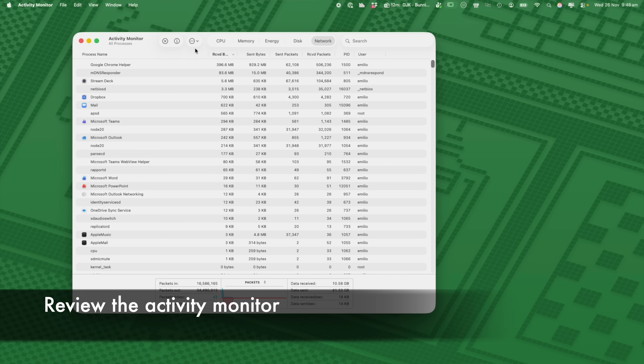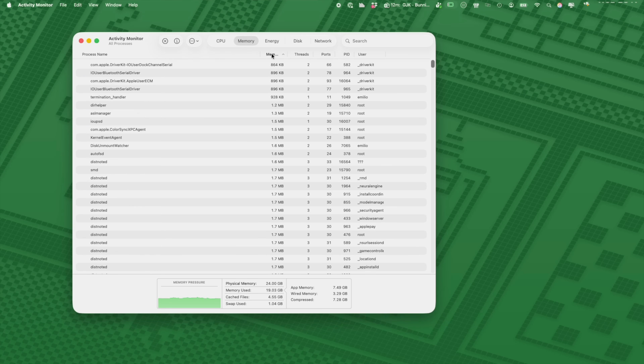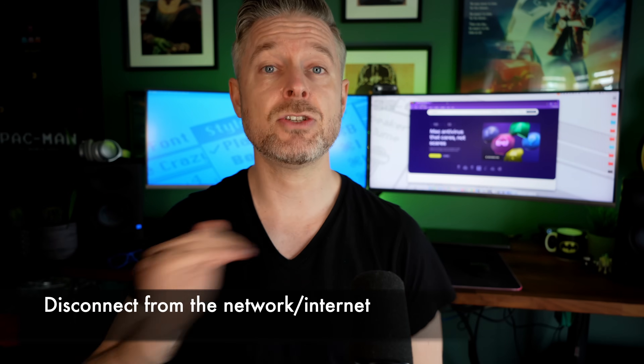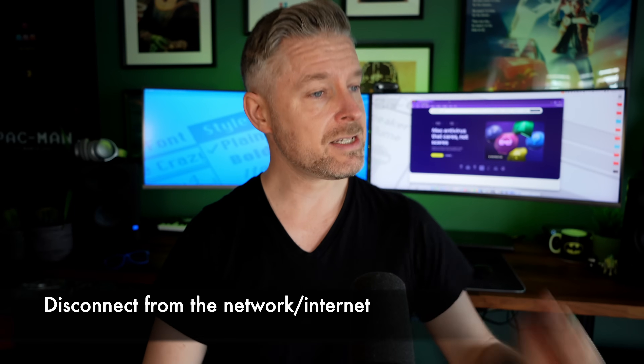So what can you do? Definitely check out Activity Monitor — review the CPU, memory, and network performance to see what's going on. If you suspect something suspicious is happening and your Mac could be compromised, first things first: disconnect yourself from the network. Disconnect from Wi-Fi, because malware loves to phone home to the hacker out on the internet. If you cut the internet connection, there's no way for it to do that.